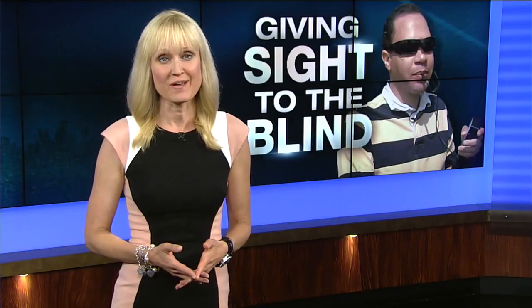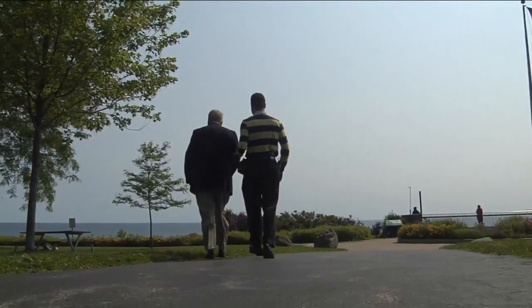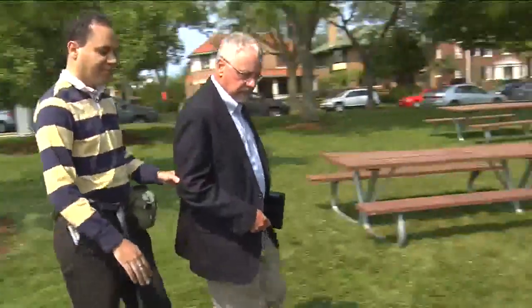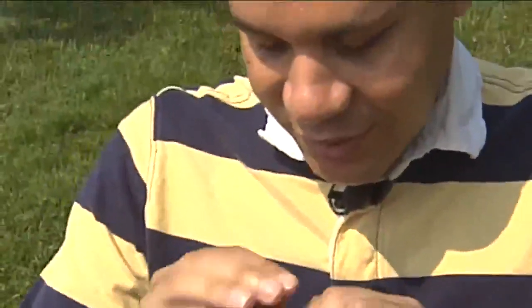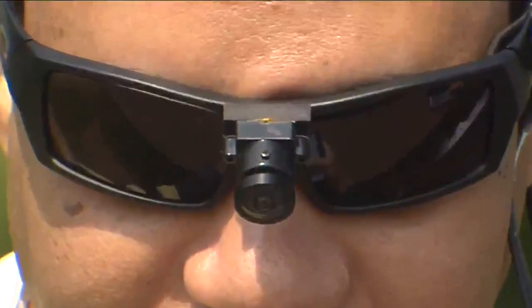It's helping blind people see with their tongues. It turns out the brain doesn't care how it gets visual information. Kevin Jones lost his sight as an infant after being born three months premature. Now he's learning to see in a different way. It helps me understand things that were not possible before at all. Kevin's been using the BrainPort device for a year now and experiencing some pretty amazing things.